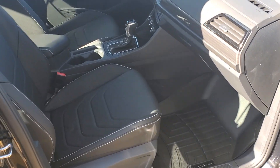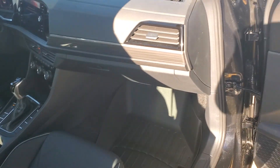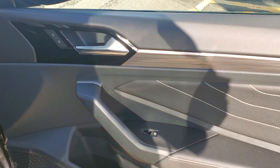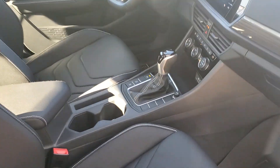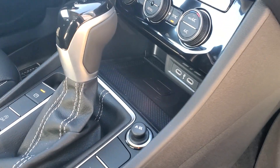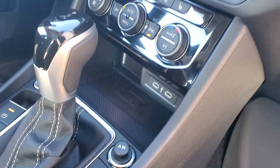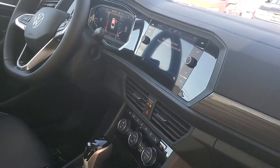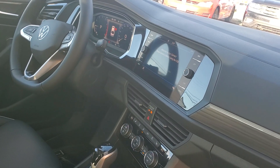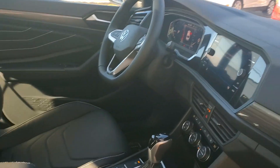Heated and cooled front seats, Beats audio, very classy interior. Wireless cell phone charging, dual USB-C ports, dual zone climate control, wireless Apple CarPlay and Android Auto, and an automatic rear view dimming mirror.